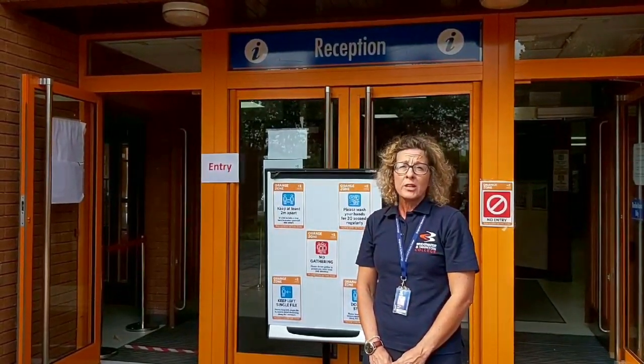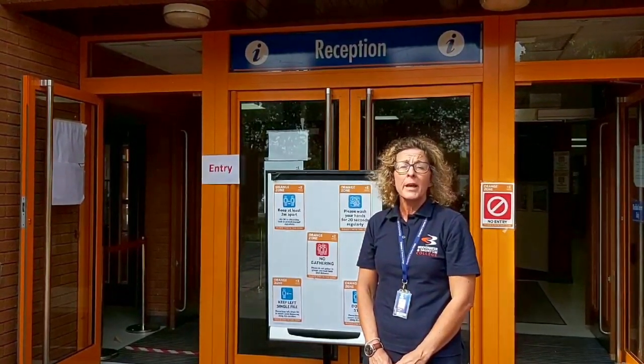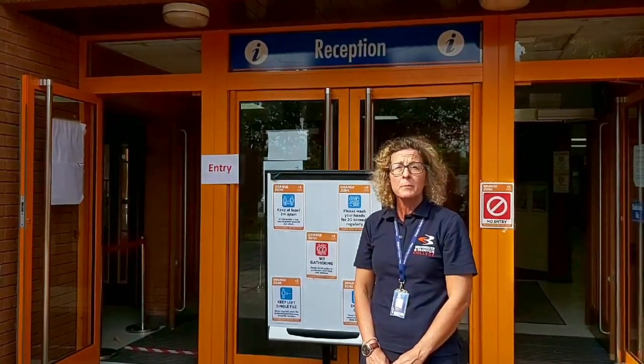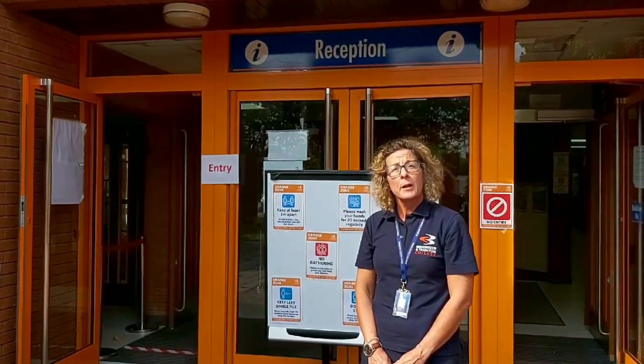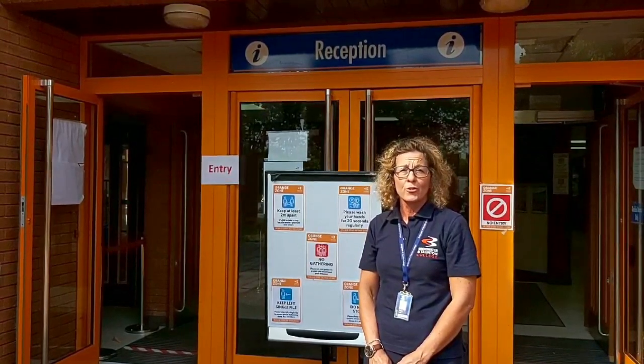So I've talked about some changes at BTC. Today I'm here at the Bridgewater campus, but similar changes will have been made at the Taunton and Cannington campuses too. So let me take you inside and show you what's new.